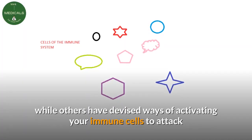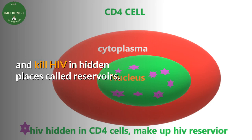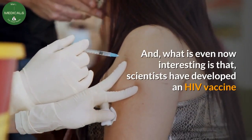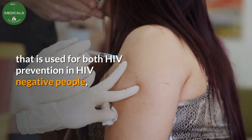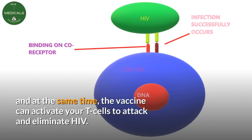Top research companies are finding ways of making your CD4 cells resist HIV infection by altering your DNA outside the body, while others have devised ways of activating your immune cells to attack and kill HIV in hidden places called reservoirs. What is even more interesting is that scientists have developed an HIV vaccine used for both HIV prevention in HIV-negative people, and at the same time, the vaccine can activate your T cells to attack and eliminate HIV.